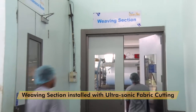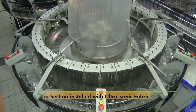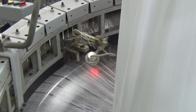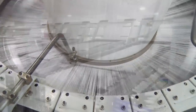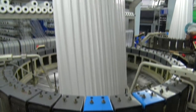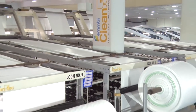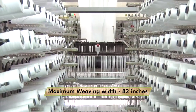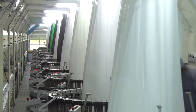The weaving section is installed with ultrasonic fabric cutting for fraying-free edges. Automatic tension-controlled warp protection and colour sensor-based weft protection system ensures minimal weaving defects. Online edge folding helps ensure precise size control while weaving the fabric. We always use food grade lubricants while operating the weaving machines. The maximum weaving width is up to 82 inches and we can weave a fabric up to 260 GSM on the fleet of weaving machines.